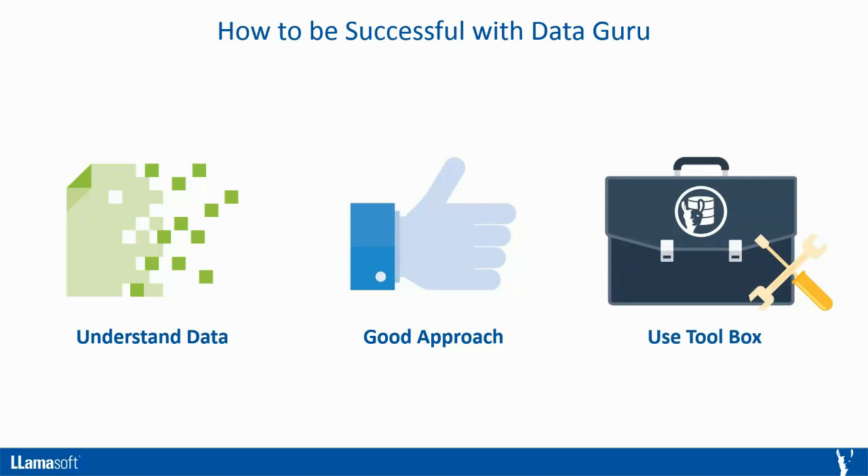The third element of success focuses on the technology you're using and having a strong foundation in that technology. DataGuru offers a familiar drag-and-drop interface, which enables you to quickly learn and become an expert in the technology. The visual nature also allows others in the organization to understand the processes you've built. Think of DataGuru as a toolbox — there are a set of tools inside that allow you to blend data from multiple sources and extract valuable insights from your data to help drive business processes.